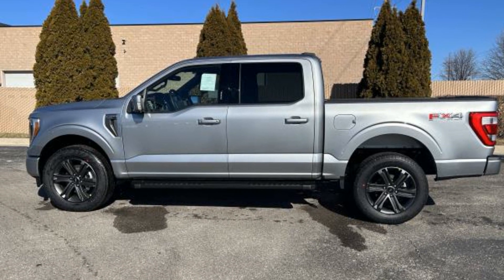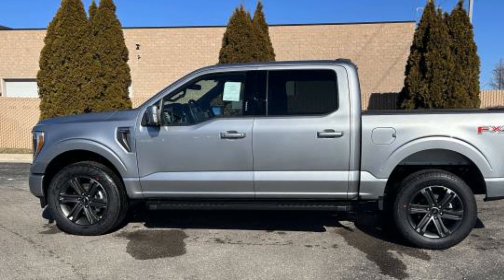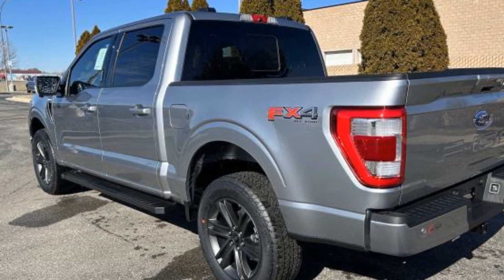2023 Ford F-150. This pickup truck offers two full rows of seating for premium comfort. Experience the difference with these exceptional built-in comfort and convenience features.